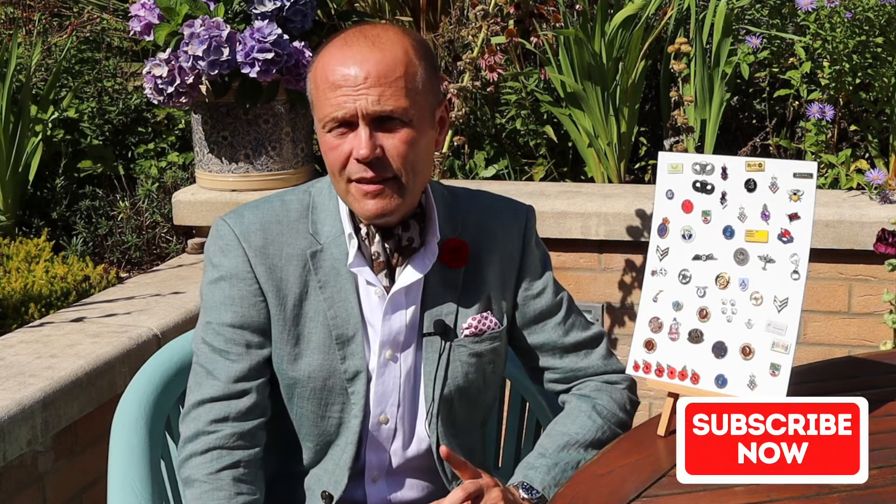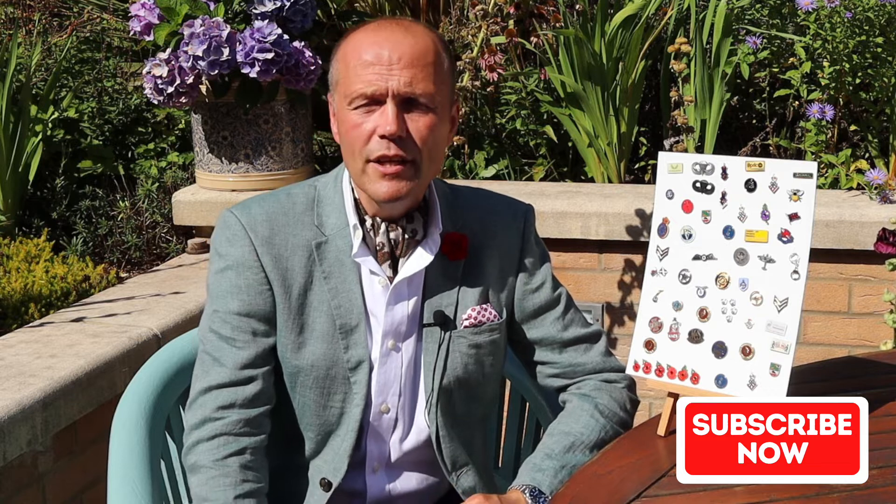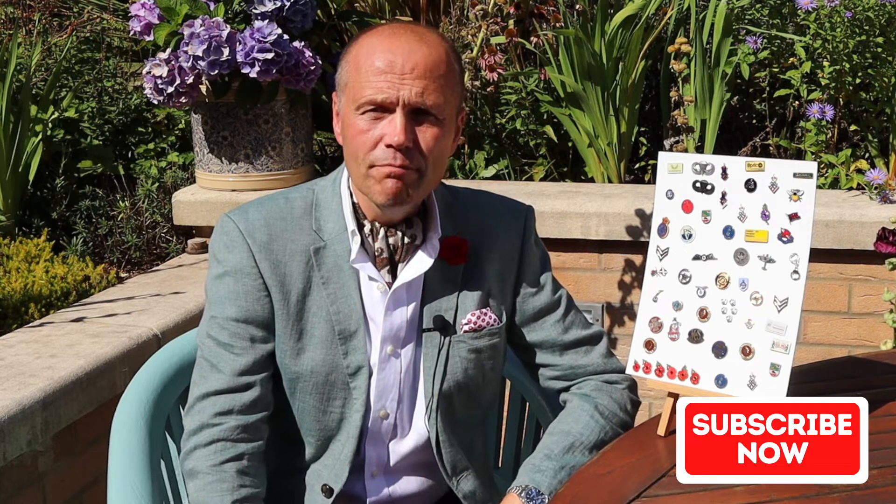I hope my little primer on lapel pins has been of some help and use for you today. If you have found it so, please give us a thumbs up and click that subscribe button so you won't miss any of our future material. I look forward to seeing you again very soon, looking sharp and stylish with your lapel pin.